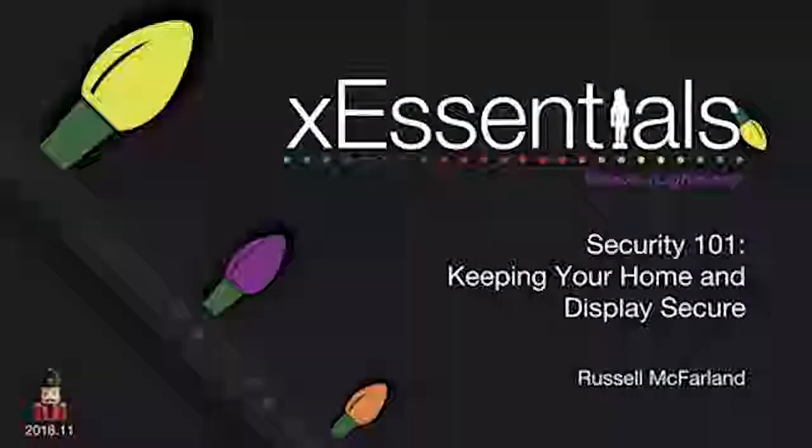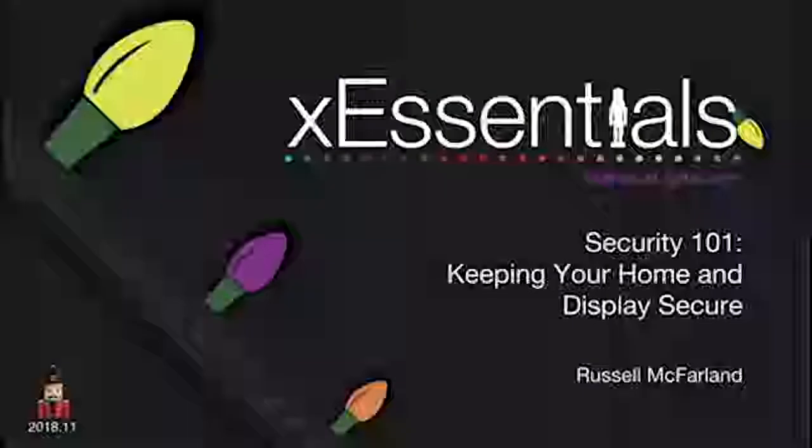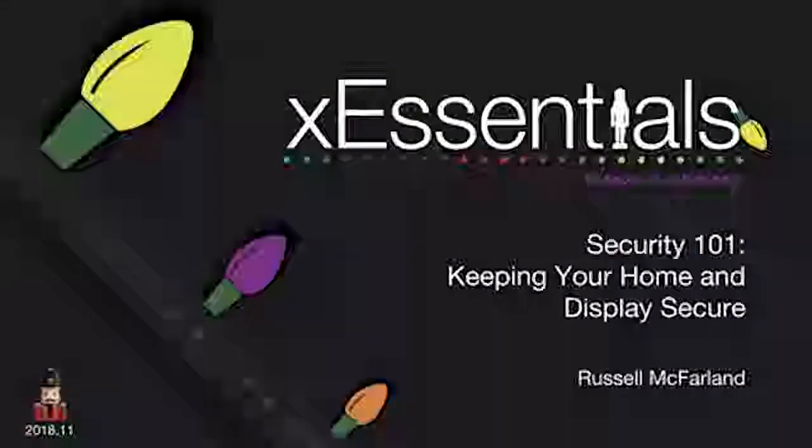My name is Russell McFarland and we're going to be doing Security 101 tonight. There's been a lot of interest around cameras and security systems, and lighting folks naturally migrate that way. It's a neat thing to explore technology in different ways with your home — whether that's lighting, video, alarms, and things like that. Security and Christmas do go together, and unfortunately you do see vandalism from time to time on displays. Fortunately it's not very common, but it ties us back in to talk about some things you can do to protect your home and your display, not just at Christmas but year-round.